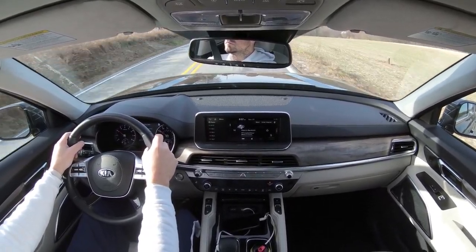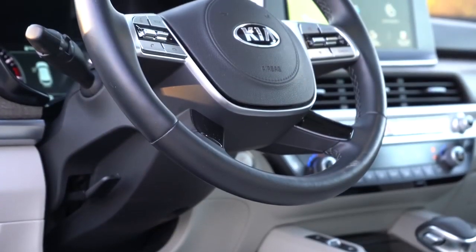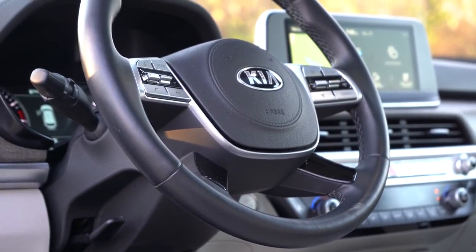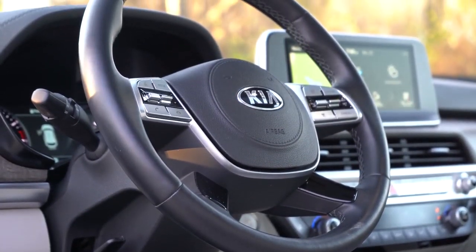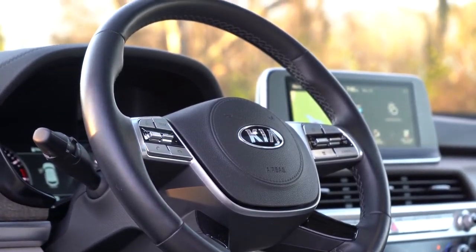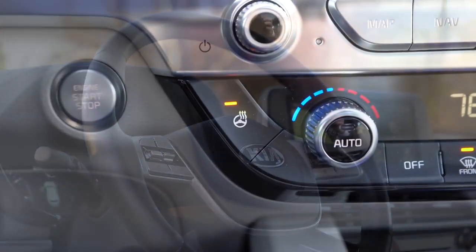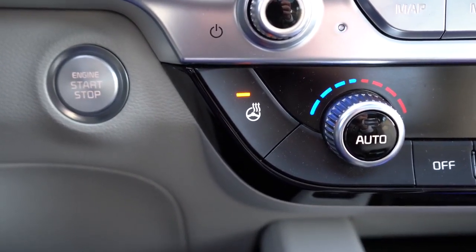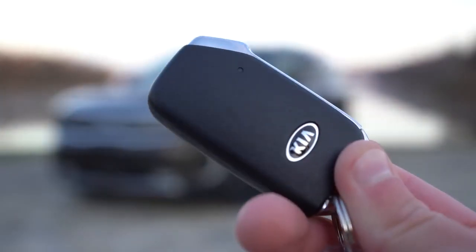The steering wheel is tilt-telescoping and leather-wrapped for all trim levels. There's an optional heated steering wheel for EX and SX trim levels — which we have — and on a 27-degree morning, that heated steering wheel is absolutely where it's at.